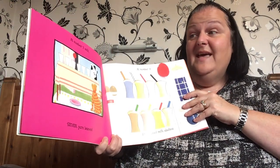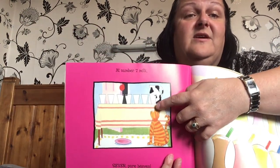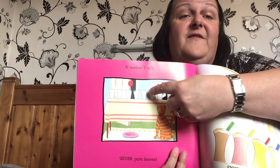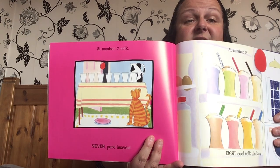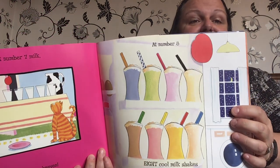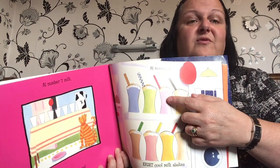At number seven, milk. Seven's pure heaven. There, look at that cat — cat's like milk. He's looking up at the glasses. Should we count them? One, two, three, four, five, six, seven. Seven glasses of milk. At number eight, eight cool milkshakes. Mmm, I wonder which one you would like. I think I would like the strawberry one.